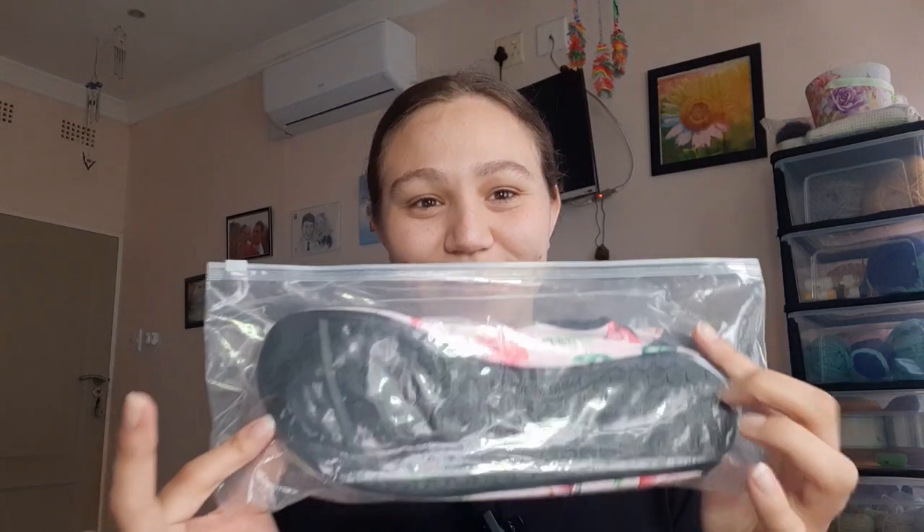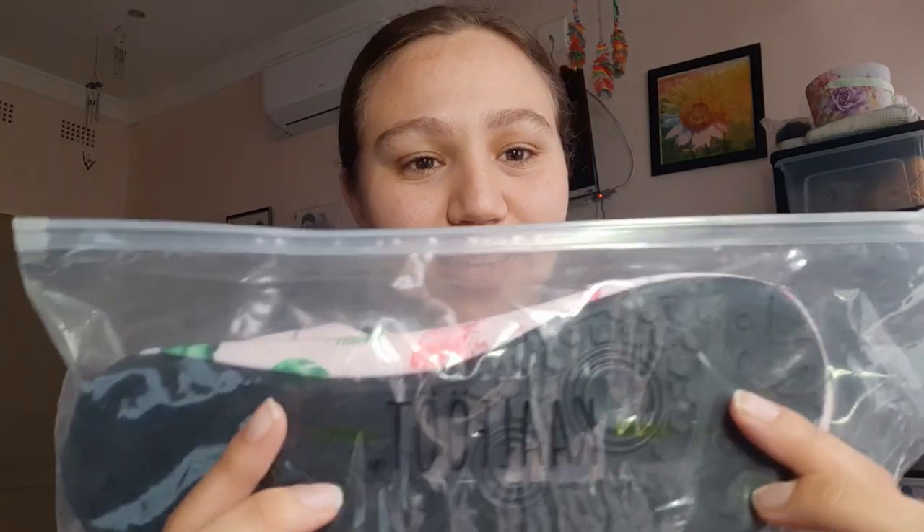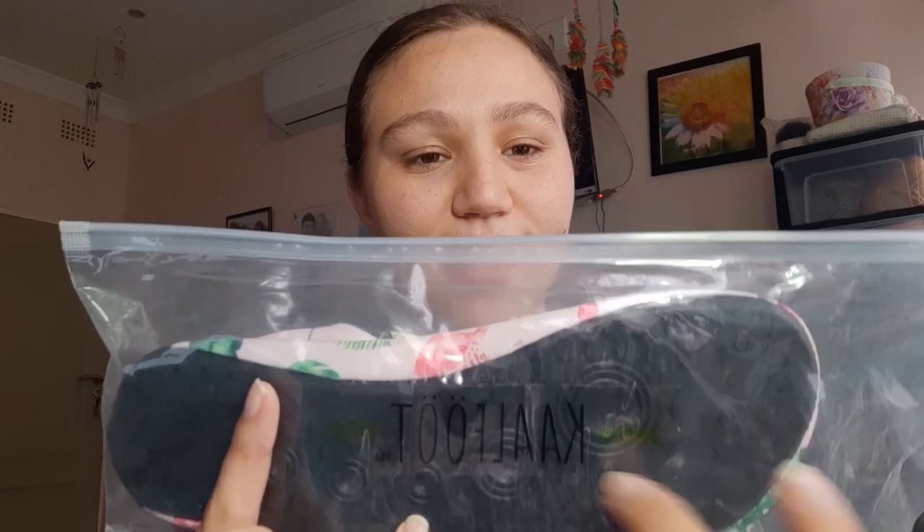Right, let's get started with this unboxing — I'm super excited, I have not seen this at all. This is how it comes in an express bag. This is my second time ordering from Karl Foots. This is how it comes in a clear zip-lock bag with a vinyl sticker that says 'Carl Foots' on there.